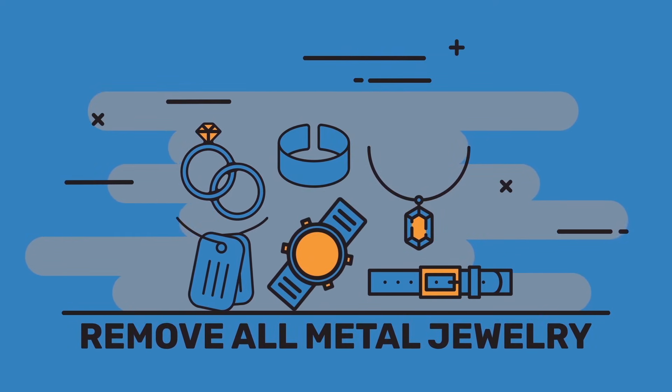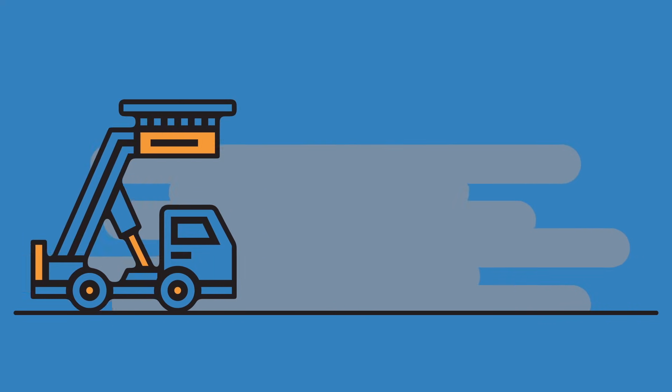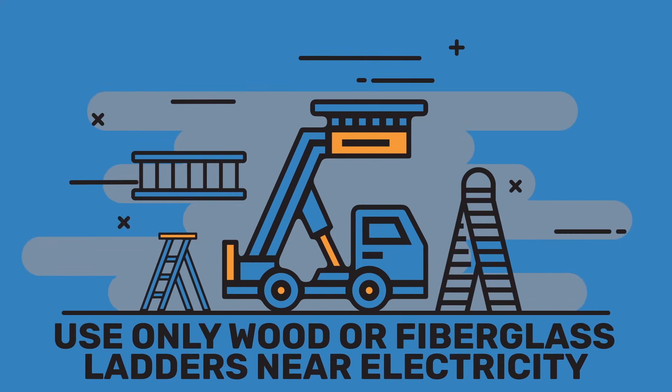Another important safety tip when working with electricity is to remove any metal jewelry, because even the smallest bit of metal can conduct electricity right into your body. Our number four tip: no metal ladders. Whenever you work with electric tools or near electric outlets, you should only use a fiberglass or wooden ladder.